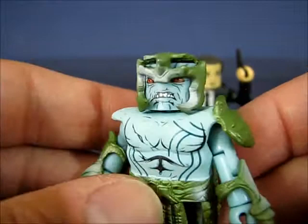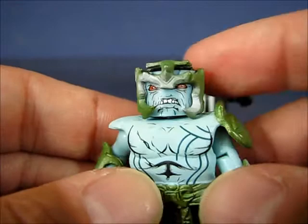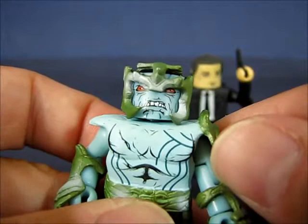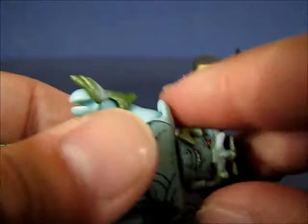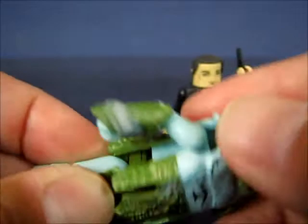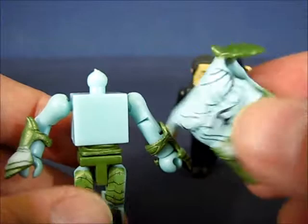The helmet on this particular Minimate is very, very tight — I actually had to wedge something in just to pry it off the head. I don't plan to do that now, but it can be removed; it's just very tight. Let me just pop off the head there. The armor overlay can be removed as well — you have to pop off the head and slide it up over the figure. You can see it's a plain block on the torso underneath, which is pretty neat.